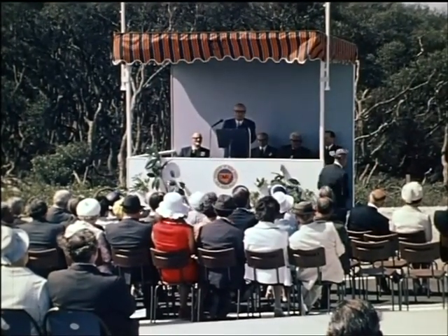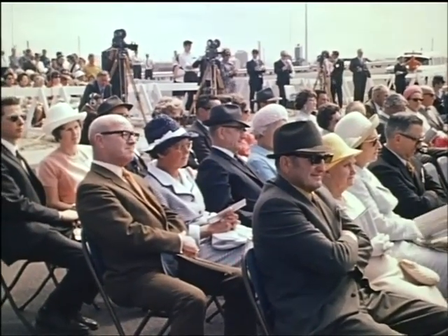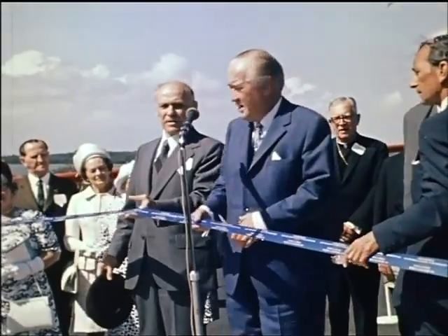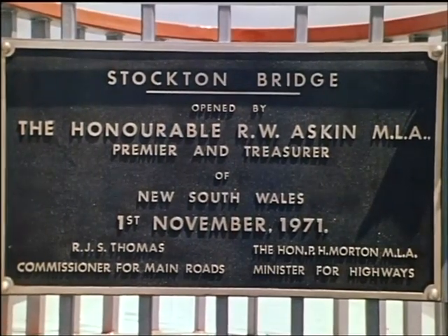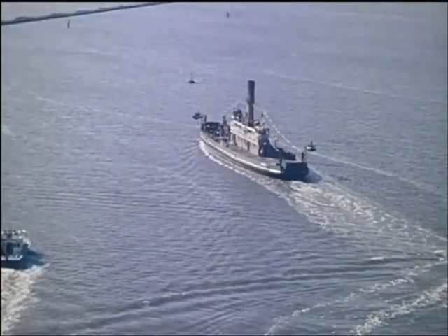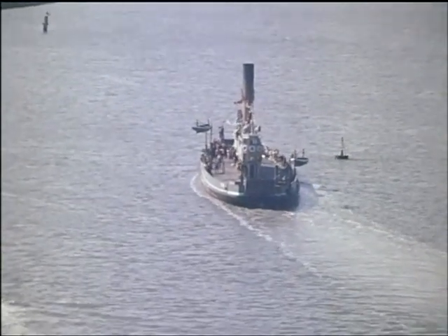It will be the pleasure of each and every one of us here today, in the times ahead, to be able to say that we were associated with the opening of this great public facility here, the Stockton Bridge. It is now my very real pleasure and privilege, ladies and gentlemen, to officially declare the new Stockton Bridge open. The Premier cut the ribbon to open the bridge and unveiled a commemorative plaque. Meanwhile, the Kundaloo, representing the three ferries now supplanted by the bridge, paid a ceremonial visit to the site before going into well-earned retirement.